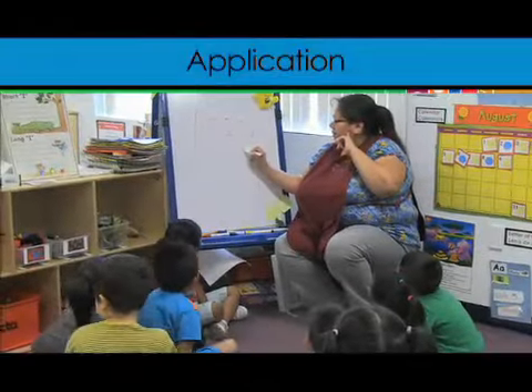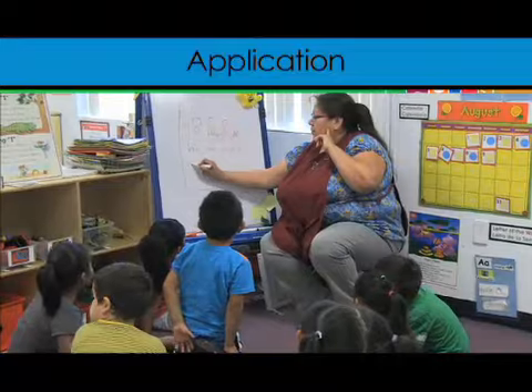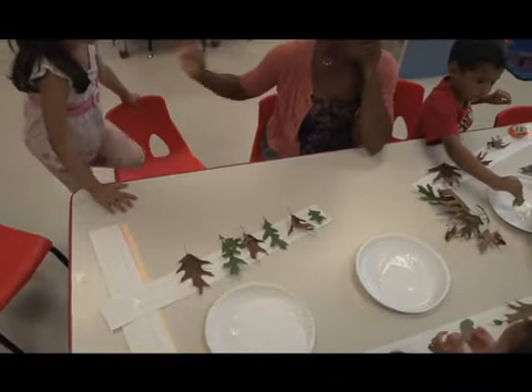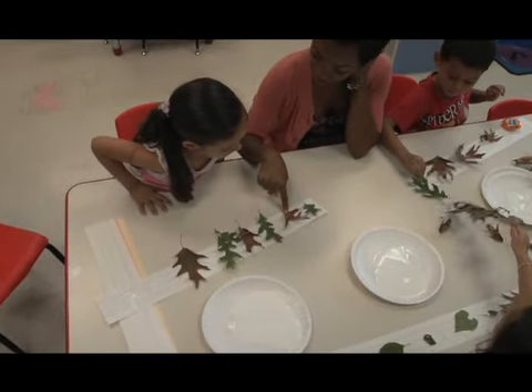A third method that teachers can use to foster children's thinking is to help children apply their knowledge. Teachers take note of children's curiosity and interest and then take advantage of their interest to help children connect everyday experiences to their prior knowledge.